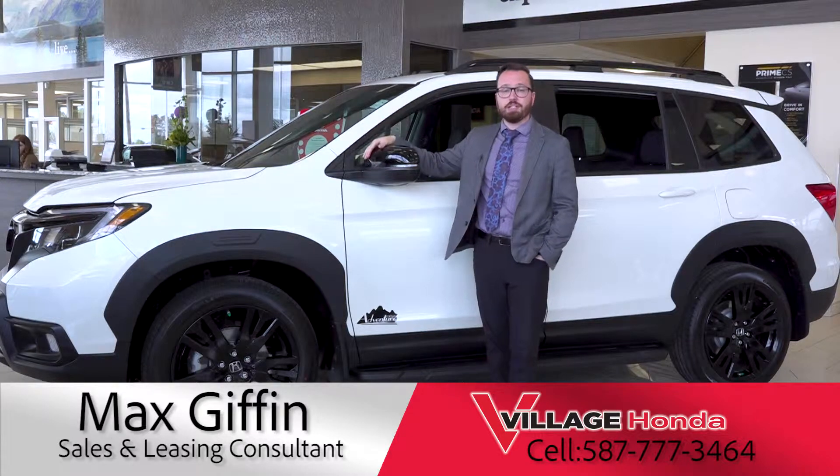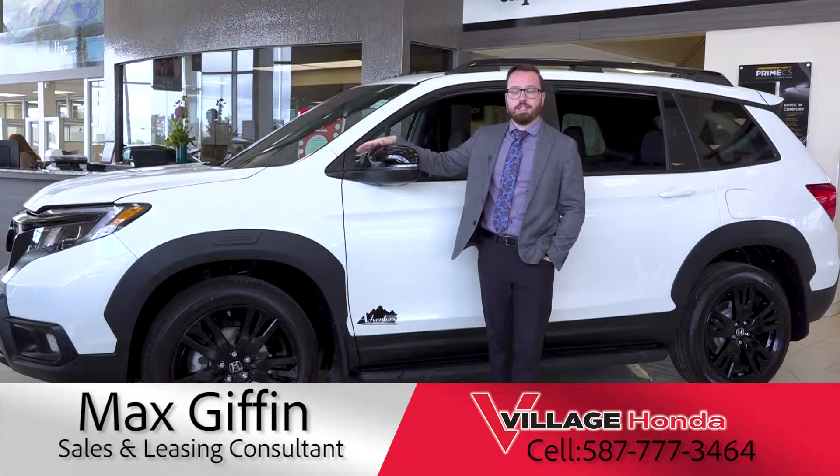So here it is — the 2019 Honda Passport Sport Adventure Edition, a Village Honda exclusive.